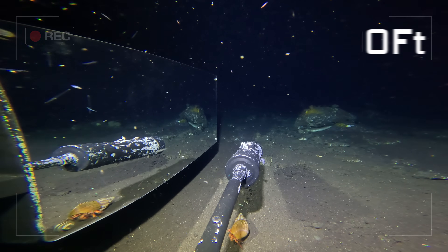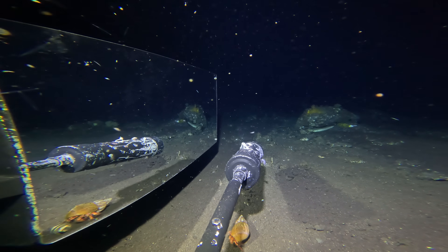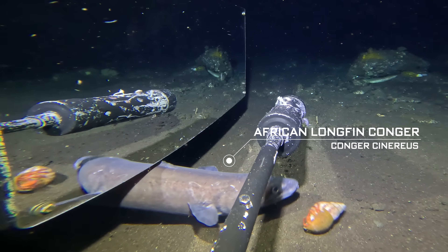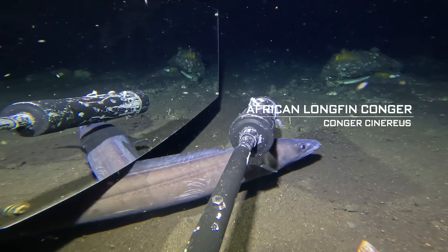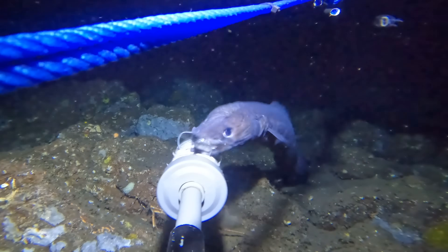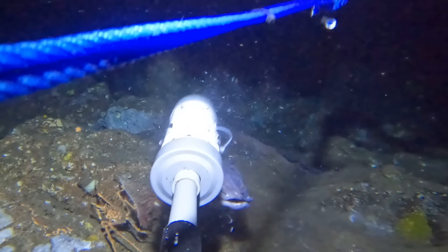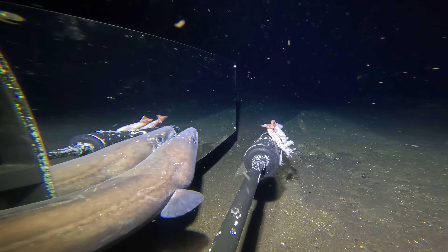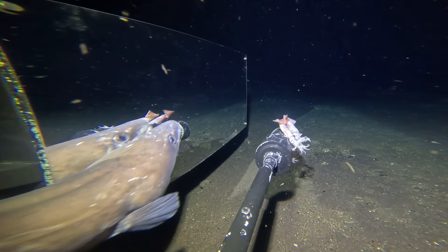One creature that has mastered life down here in this desolate environment is the conga eel. We've recorded these African longfin conga eels many times before. They are the dominant nocturnal force in these sandy bays, capable of inhaling very large baits in a fraction of a second, and lunging at anything that moves, including their own kind. It seemed inevitable that when face-to-face with its reflection, this conga would react aggressively — but apparently not.